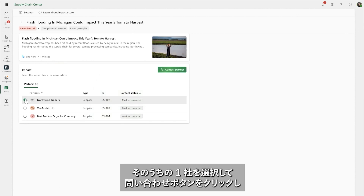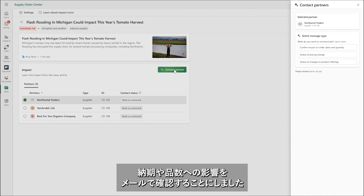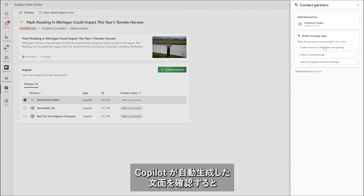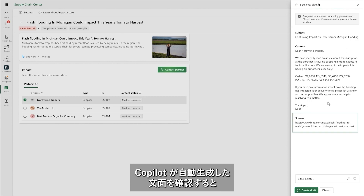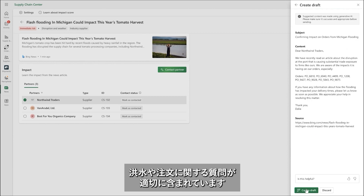Dahlia selects Northwind Traders and clicks Contact Partner. She wants to confirm the impact on order dates and quantity, given the flooding in Michigan. She reviews an AI-generated email, powered by Microsoft Dynamics 365 Copilot, that already contains all the relevant information referencing the flooding and specific orders in question.